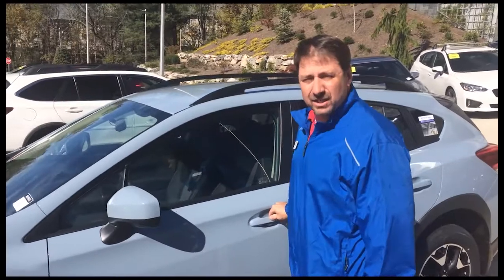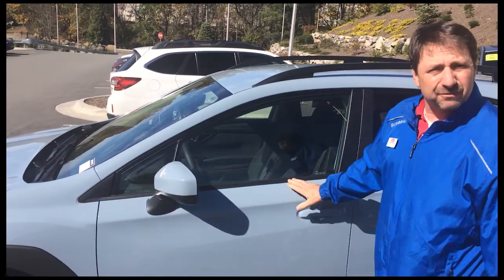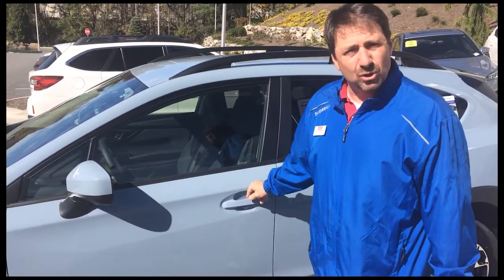It's in the compact SUV segment. This is a brand new color for 2018 — it's the Cool Gray Khaki. It looks like a light blue.